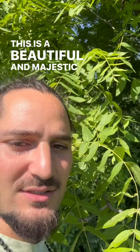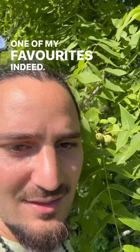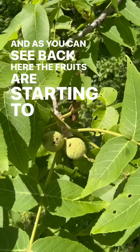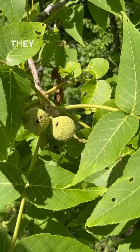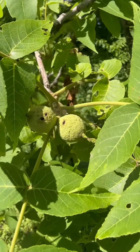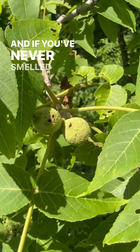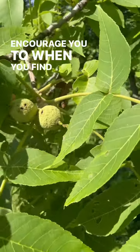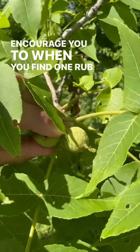This is a beautiful and majestic tree, one of my favorites indeed. As you can see back here, the fruits are starting to grow — they're quite small, but they will grow to two or three times that size.